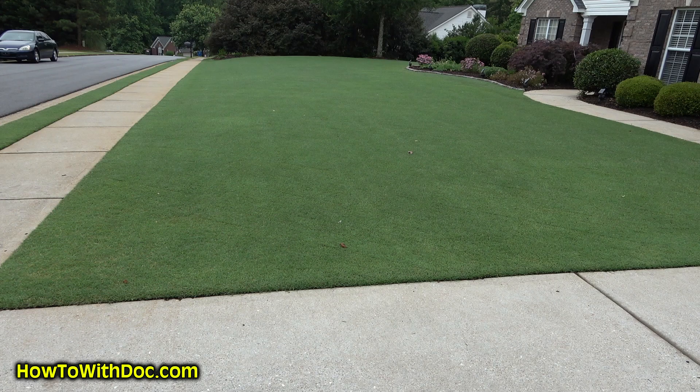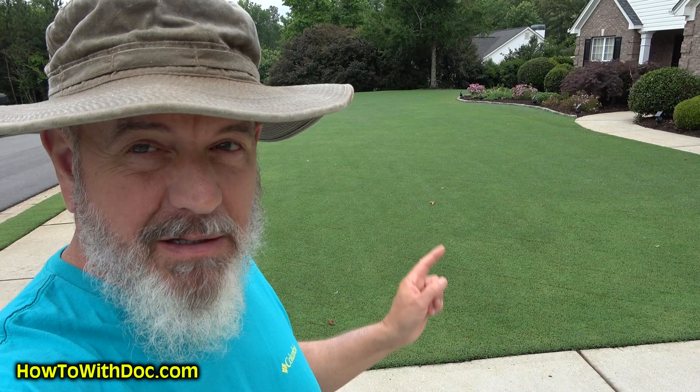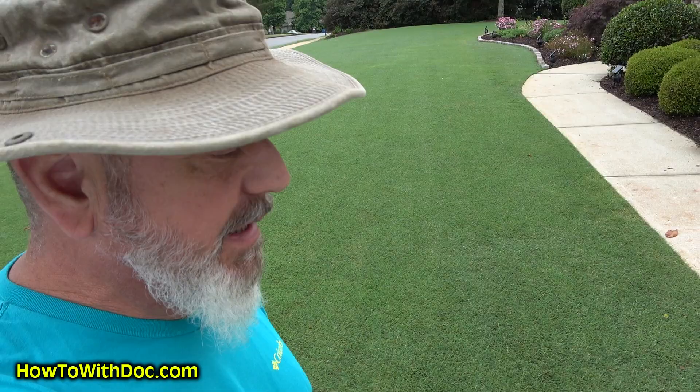The front yard I cut yesterday — did a diagonal cut on it. All I've got on this is PGF Complete, humachar, and chicken feed. That's the three things. Gorgeous. Anyway, sounds like I've got to go help fix an air compressor — that's my life these days. Talk to you later. Doc.